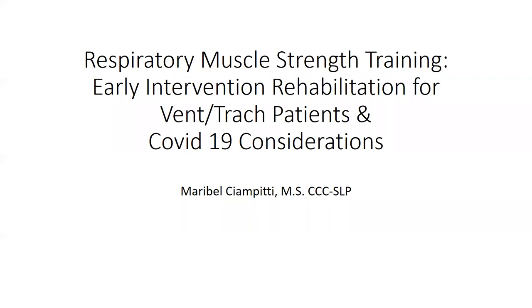I've known Maribel for quite a long time. She's a phenomenal clinician who's been working with medically complex patients most of her career. She is inventive and has been a real strategist with dealing with COVID-19 considerations. Maribel is currently working for the UF Health System here in Jacksonville. If you would kick off your presentation, we'll take Q&A in the Q&A box and then open up at the end for questions.